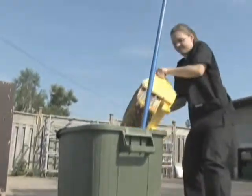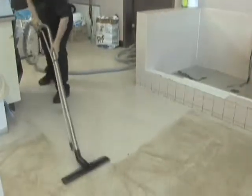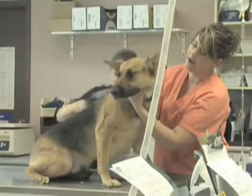Anovac systems completely eliminate the need for mops and buckets and greatly increase the ability to raise the infection control standards of any veterinary clinic.